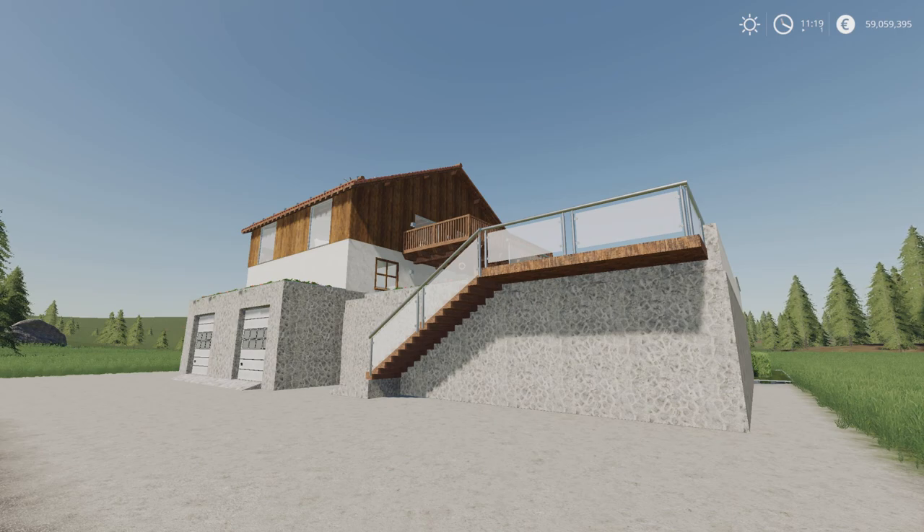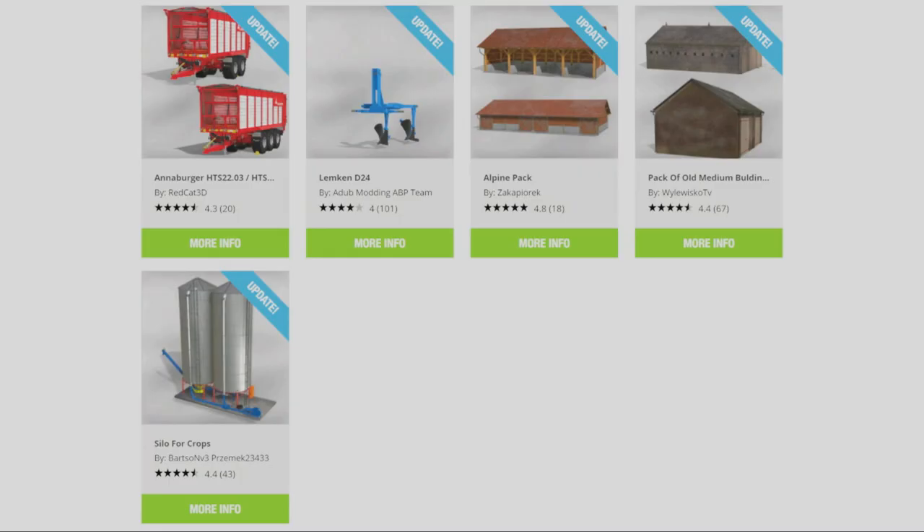The updates are as follows. From top left: the Anaburger HTS 2203 and HTS 2903 by Redcat 3D; the Lemken D24 by Adub Modding ABP Team; the Alpine Pack by Zakopararek; the Pack of Old Medium Buildings by Wailovisco TV; and the Silo for Crops by Bartson V3 and Przemek 23.433 — all had updates today.